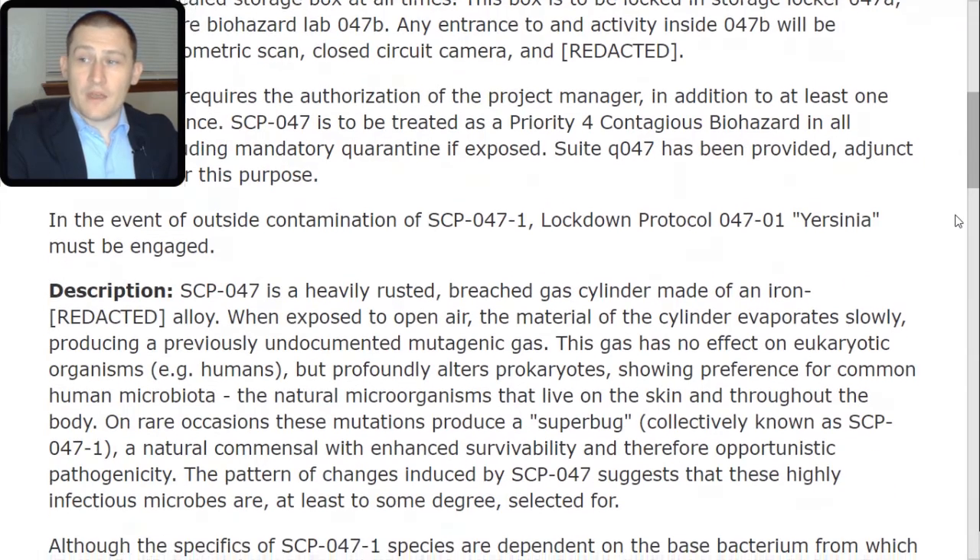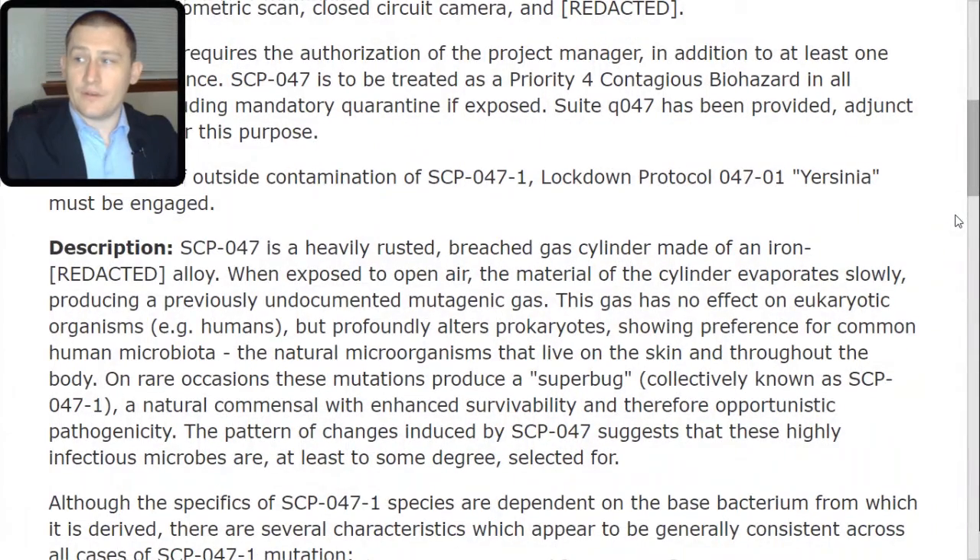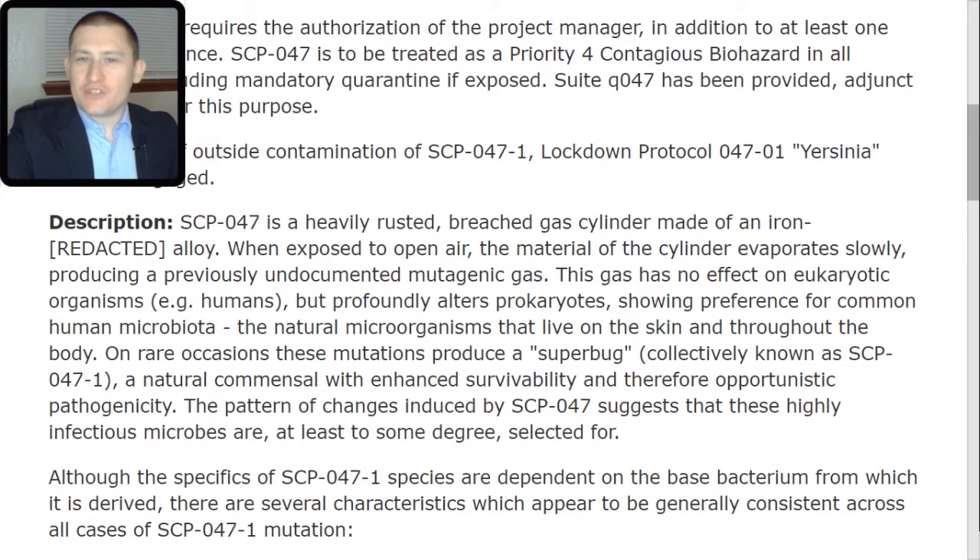SCP-047 is a heavily rusted, breached gas cylinder made of an iron-[redacted] alloy. When exposed to open air, the material of the cylinder evaporates slowly, producing a previously undocumented mutagenic gas. This gas has no effect on eukaryotic organisms — for example, humans — but profoundly alters prokaryotes, showing preference for common human microbiota, the natural microorganisms that live on the skin and throughout the body.